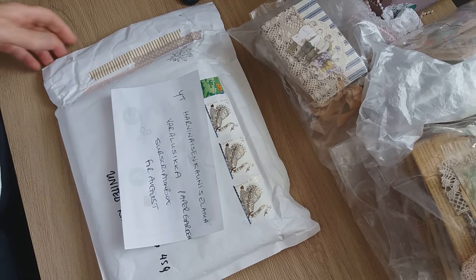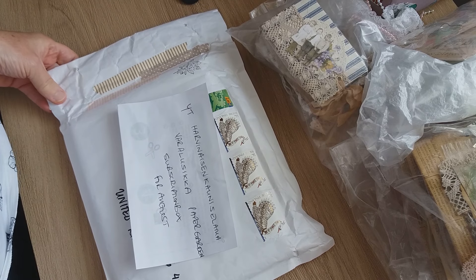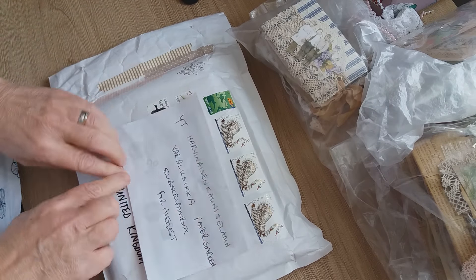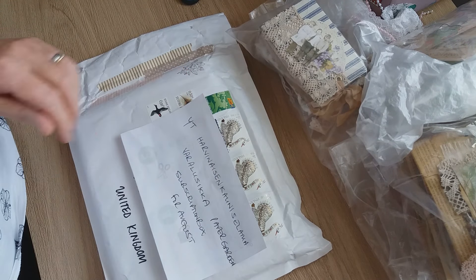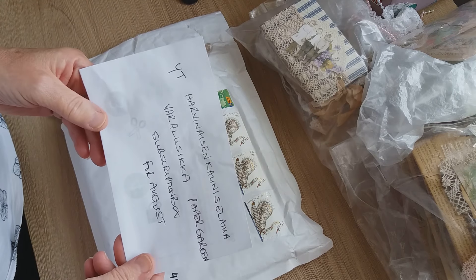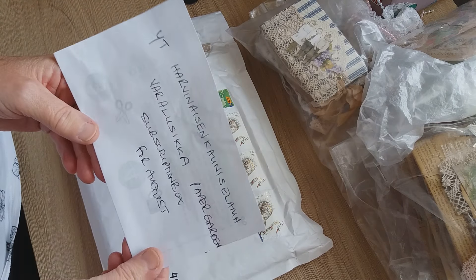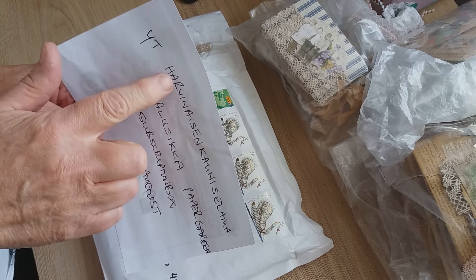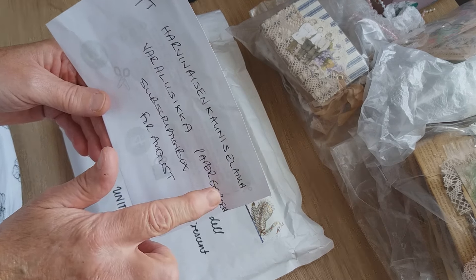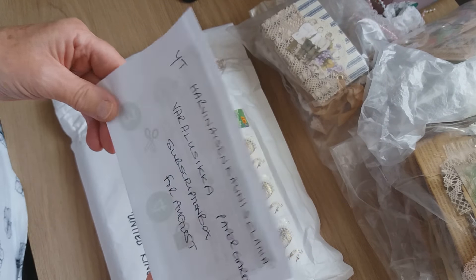I'm back again. I just wanted to share this with you — I've been watching the postman for days waiting for this to drop through my door. I don't know whether any of you are familiar, but there's a lady on YouTube and also on Instagram. She's from Finland, and I don't know her name or whether this is her name or just the name of her YouTube channel, but I'm not even going to attempt to pronounce it because it's obviously a Finnish name or Finnish word.